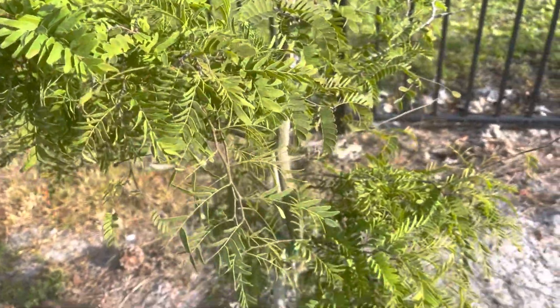Macadamia nut — I don't know what to say, it looks okay. We didn't have new growth yet, so I'm hoping for new growth. This is Java plum — looking really good, a lot of new growth, looking healthy and happy. Hoping for some berries or fruit — Java plum fruit. So hoping for new fruits.